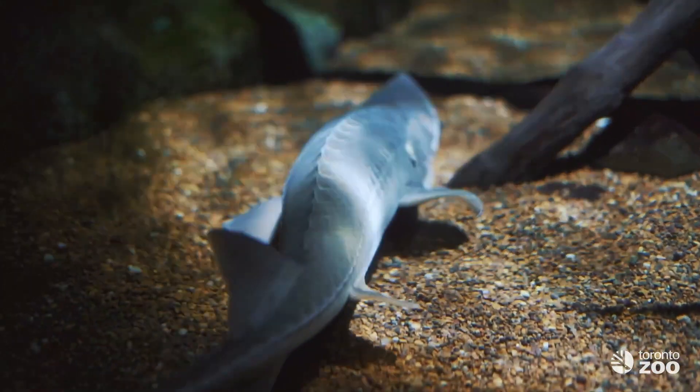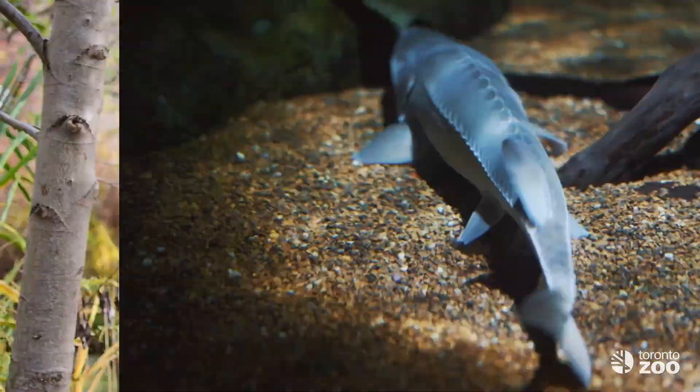Of course, it isn't just fish who live in the Great Lakes ecosystem. In our next video, we'll introduce you to an unsung hero, a class of animal in the Great Lakes whose health is nonetheless tied to healthy fish populations.